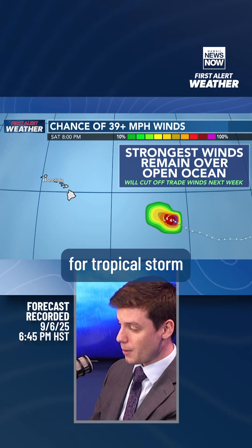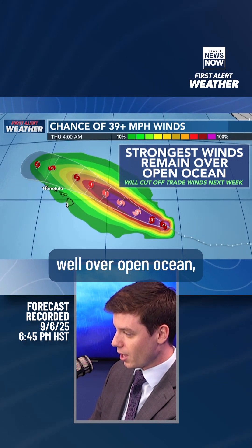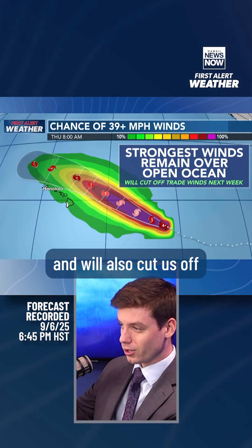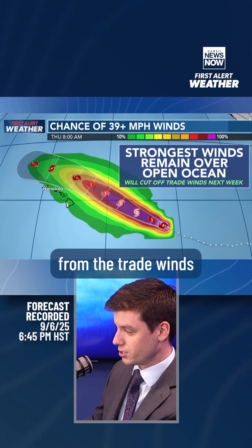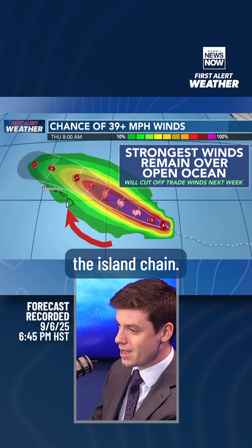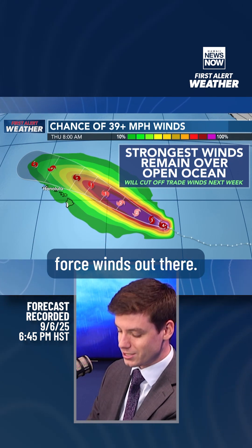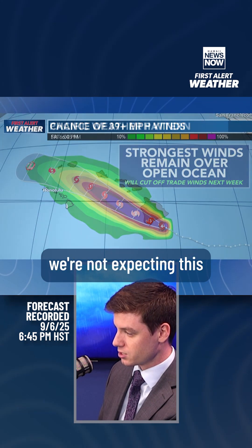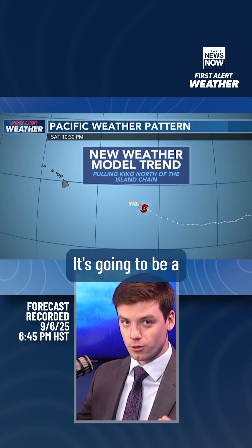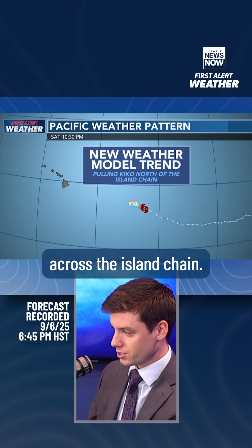Taking a look at the chance for tropical storm force winds, the strongest winds are expected to remain well over open ocean and will also cut us off from the trade winds as we go into next week. You can see this green color right here over the island chain — that is a 10% chance for tropical storm force winds. So really, we're not expecting this to be a wind event. It's going to get very humid across the island chain.